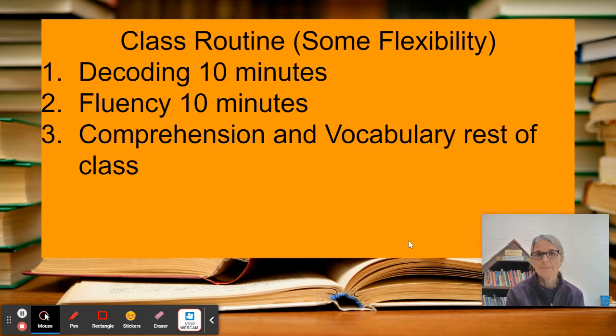Our class routine: students come in and we do some bell work in the area of decoding — we talk about different types of syllables, review word sounds, and break down words using prefixes and suffixes. Then we practice fluency with the Six-Minute Solution, where students get with a partner and practice reading a passage a couple of times. Then we start working on comprehension, learning some strategies and reading the text together. We also work on vocabulary using context clues to identify the meaning of words.